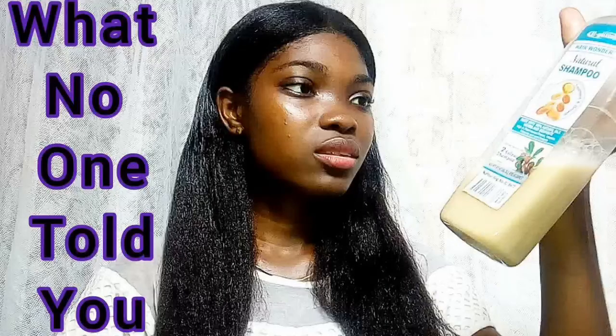Starting with shampoos, there are tons of affordable and cheap shampoos that are actually healthy for your hair. The first one I'm going to talk about is the El Glittas Hair Wonder Shampoo. I use this shampoo and I've talked about it on my channel — I made a video specifically reviewing it, which I'll link below. When I purchased it, I got it for about a thousand naira, which is two dollars.